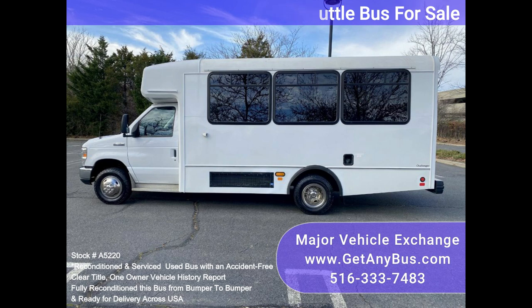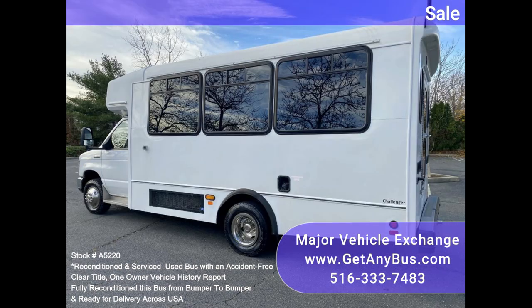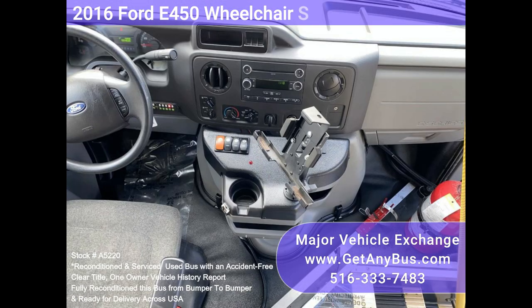It is equipped with a dependable and durable Triton 6.8L engine that delivers superb performance and power under load. This engine is well known for its economy and reliability.